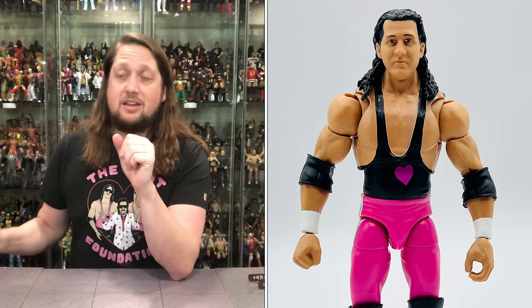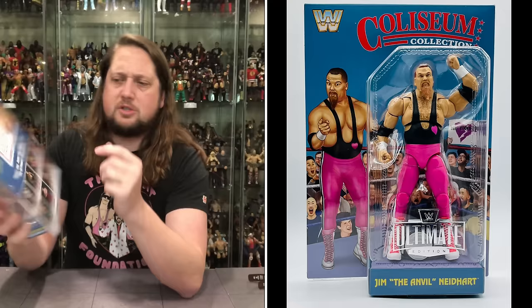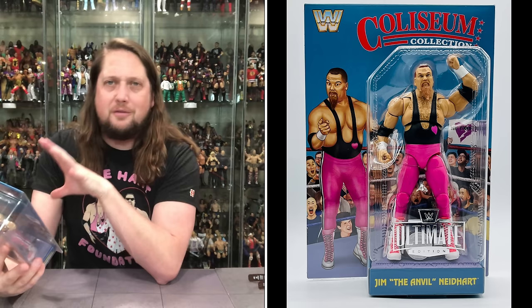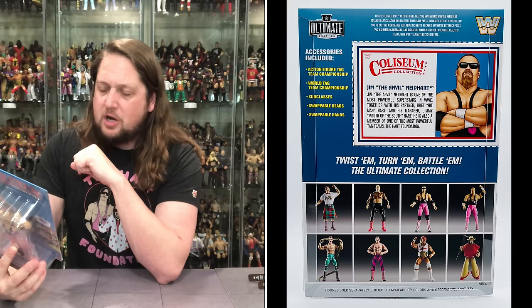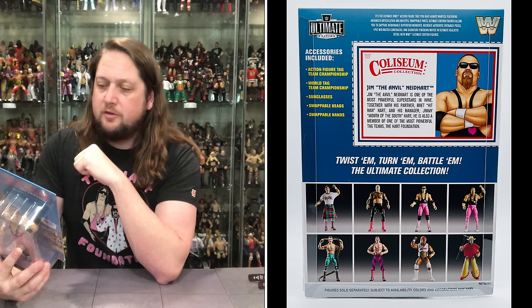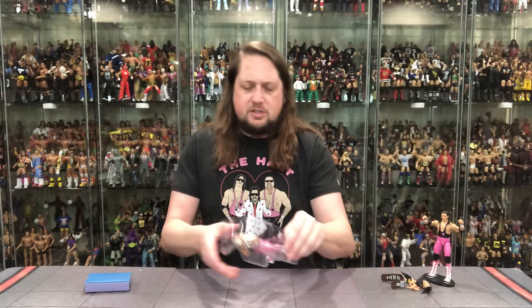Now we've got to turn our attention over to Jim the Anvil Neidhart — the big bruiser and powerhouse of the team. Very similar packaging design to Bret, as you can imagine. Classic WWE Coliseum Collection glamour shot. On the back we got the cross sell and the blurbs. It says Jim the Anvil Neidhart is one of the most powerful superstars in the WWE, and together with partner Bret Hitman Hart and manager Jimmy Mouth of the South Hart, he is also a member of one of the most powerful tag teams — the Hart Foundation.